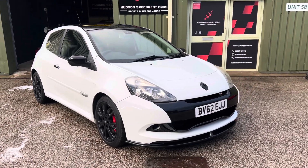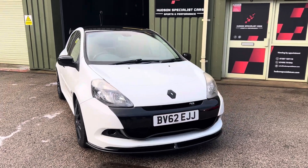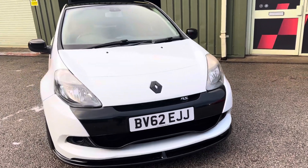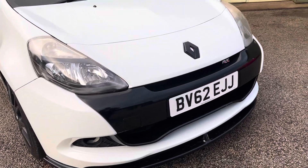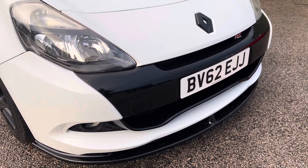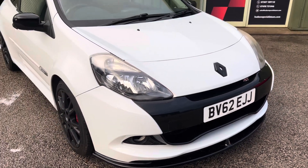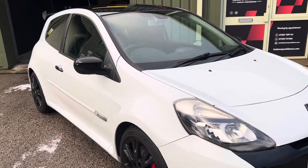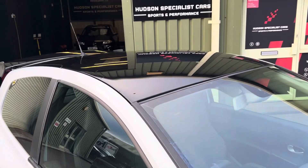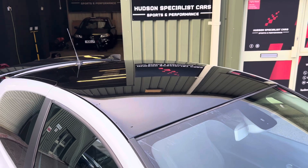Starting at the front end, as a full fat car you get things like auto lights, auto wipers, cruise control and so forth. This one here has the Weeder front splitter, which sets the car off nicely, along with the black badges. It also has a full black exterior pack, so black wing mirrors.